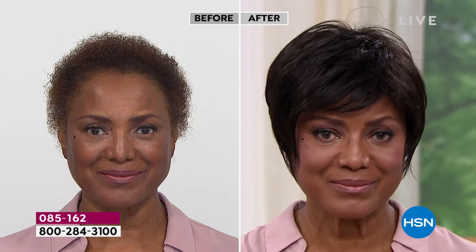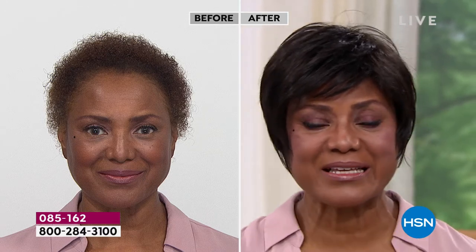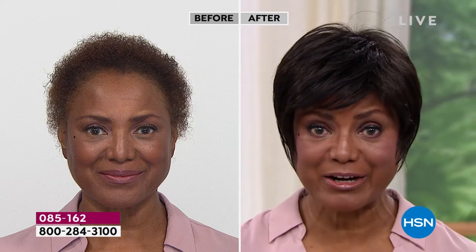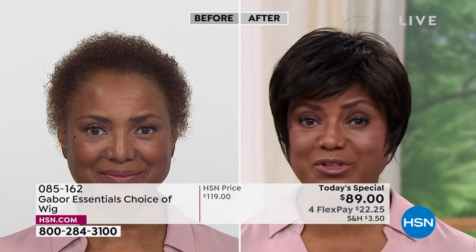Martino asks Inger why she started wearing wigs. Inger explains: she started wearing wigs because it was just too much to try to curl her hair, get on stage, and be there on time — and then later have to change it for something else. It was just too much, so she decided buying a wig was the best thing for her.